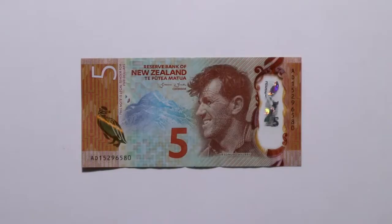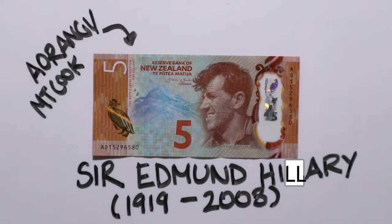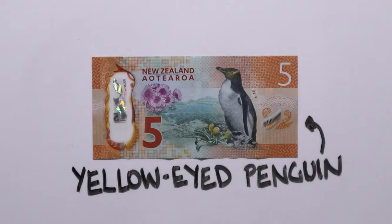Starting with the notes, the smallest one is worth five dollars. It's orange and it shows Sir Edmund Hillary from Auckland. In 1953, Hillary and Sherpa Tenzing Norgay were the first people to climb Mount Everest in the Himalayas. The mountain on the note is New Zealand's tallest mountain, Mount Cook or Aorangi. It's just over 3,700 metres high. On the other side is the Hoiho or Yellow Eyed Penguin, which lives in parts of the South Island and Stewart Island.